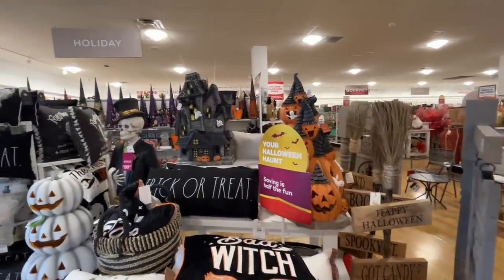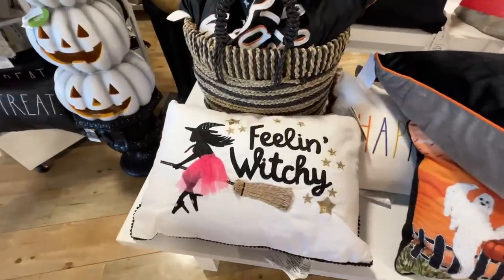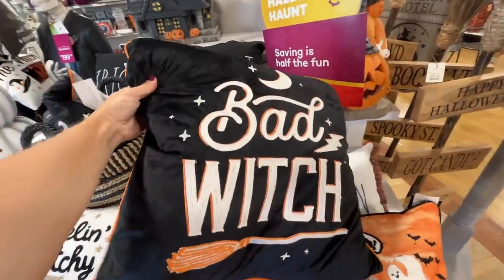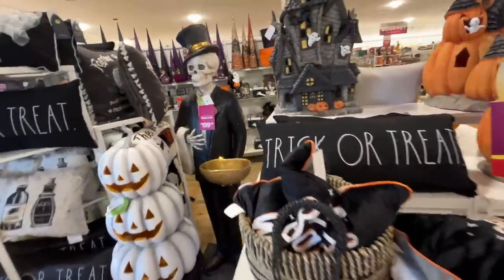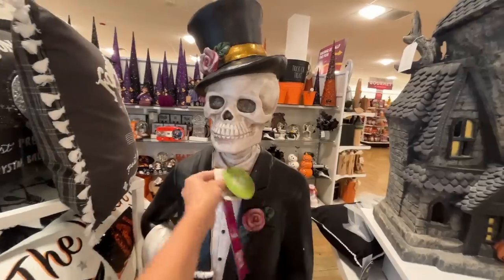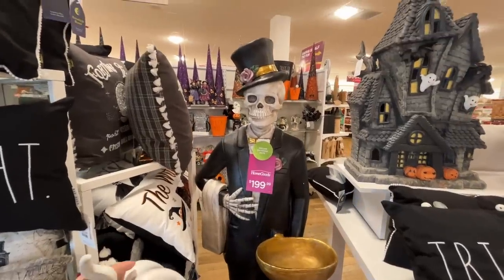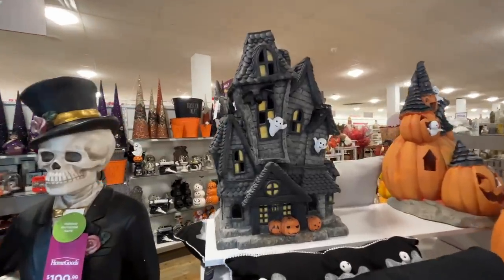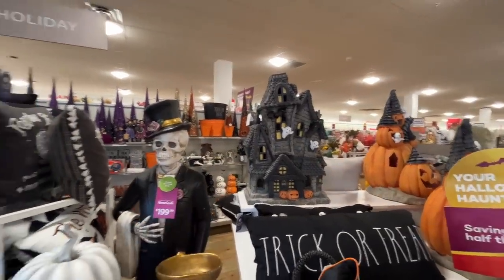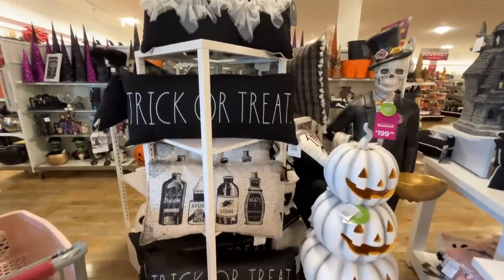We've got some large pumpkins and a haunted house back there. I don't have any space in my house for decor except on walls — I really struggle with what to get. Pillows are expensive. Check out this haunted house — it lights up! I bet that's $100 and over. Check out this skeleton — he can hold your Halloween candy. $200 for that guy. If I had space and $80, he could come home with me. This pumpkin stand is $130; I quite enjoy the very large statement pieces.